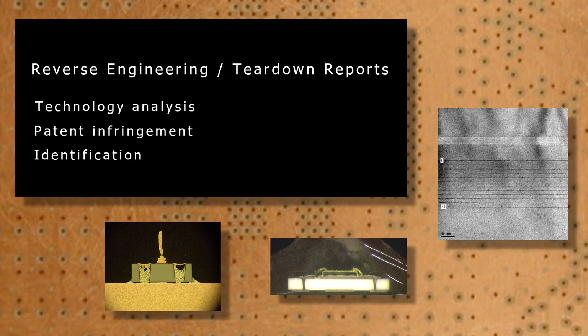Teardown reports are used to understand the details of the technology employed, and can be used to verify patent claims. The background is an image of a BGA package de-layered to get to a specific layer. The left image shows a cross-section performed on a GaN-HEMT device. The middle image is a cross-section of an LED. The right image is a TEM image of a multiple quantum well of an LED. To see examples of teardown reports, please visit the MuAnalysis website.